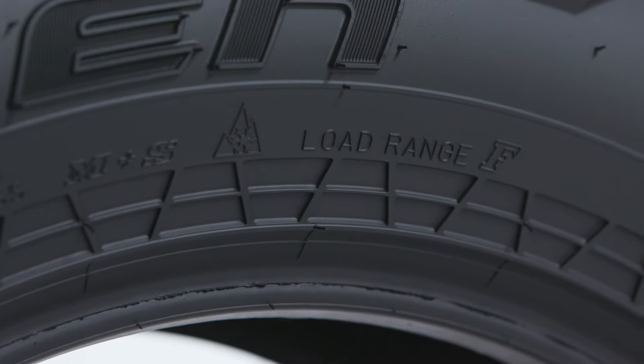Welcome, everyone. I'm Bakari Howard, and this is a very special episode of Falcon Tire Tech. Today I have Drew Howlett with me — he's our product manager for light truck and SUV. And today we have a very special topic: we're going to be talking about why load range F is so important.